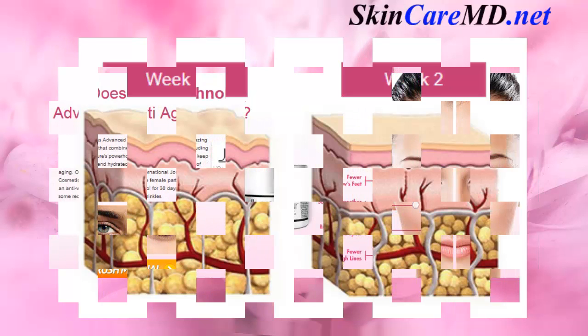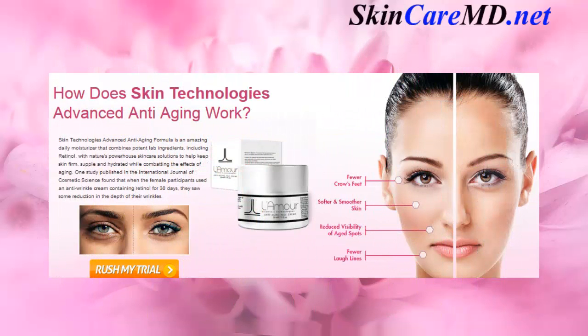Not all retinol-based products are created equal, so read on to find the best formula for you. Skin Technologies' advanced anti-aging formula is an amazing daily moisturizer that combines potent lab ingredients including retinol with nature's powerhouse skincare solutions to help keep skin firm, supple, and